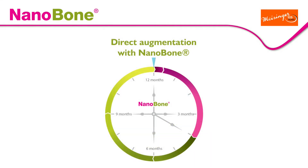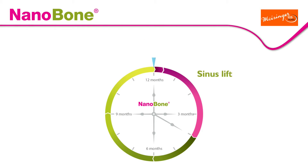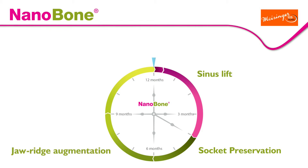Thanks to extremely rapid bone regeneration, insertion of an implant is made possible after only 3 months following a sinus lift, 4–6 months following socket preservation procedures, and 6–9 months following a jaw ridge augmentation. After approximately 12 months at the latest, Nanobone completely biodegrades.